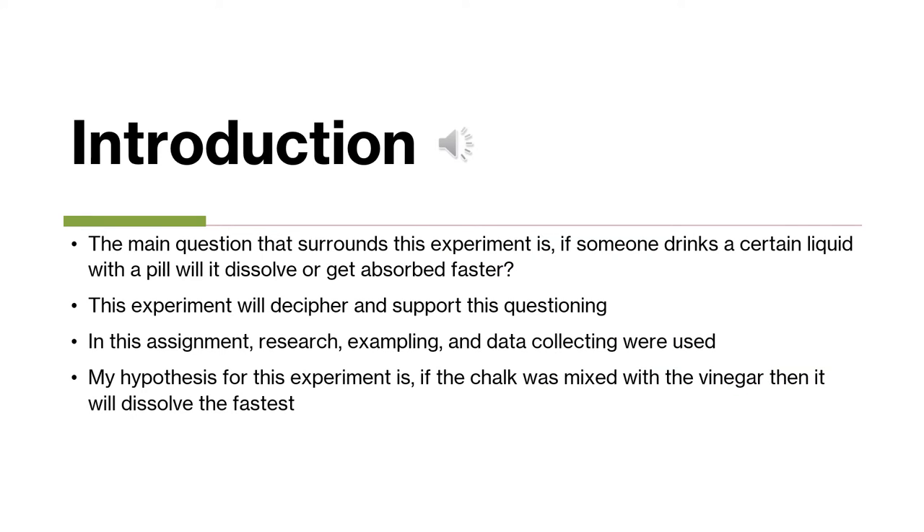So for my question for this experiment and my science fair project, it was: if someone drinks a certain liquid with a pill, will it dissolve or get absorbed faster? In my experiment, I used research, sampling, and data collecting to support my conclusion. My hypothesis was that if the chalk was mixed with vinegar, then it would dissolve the fastest.